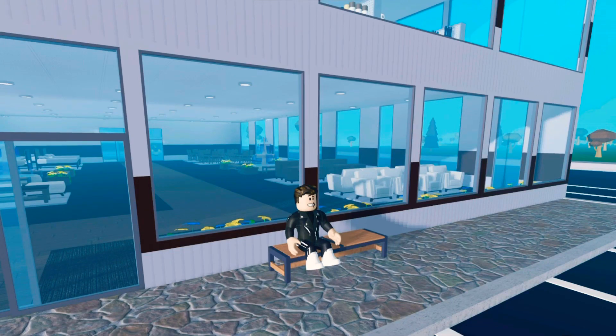Hi and welcome back to Retail Tycoon 2. On the 19th of November a new update was released and I'm here to review it, so let's get into it.